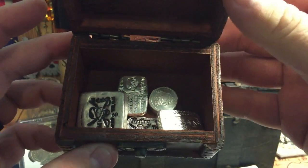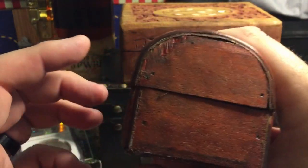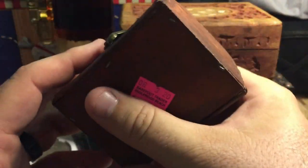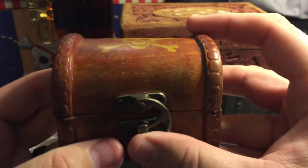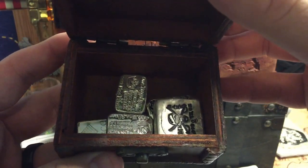I went ahead and put my poured pieces in there, which is nice that it is so small because I don't have very much treasure. So yeah, pretty cool — I dig it. Now I got to get more poured silver.